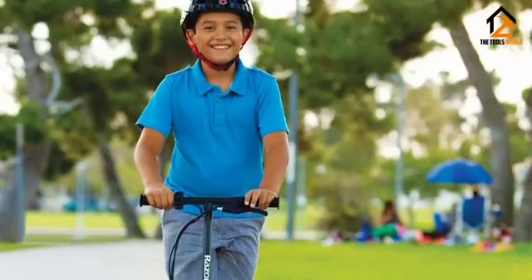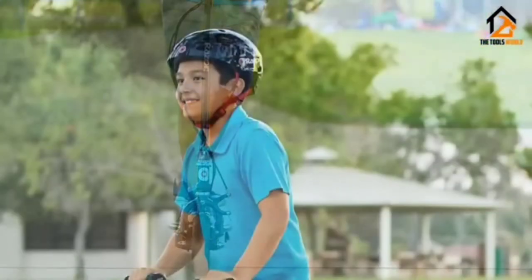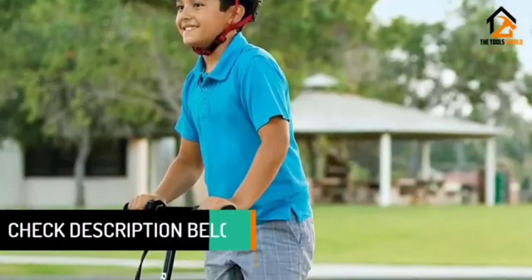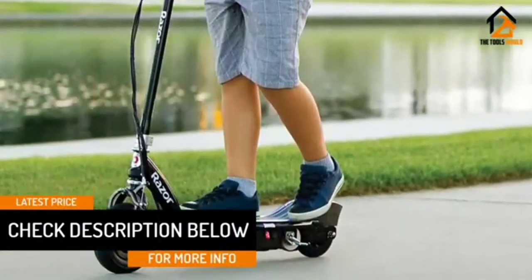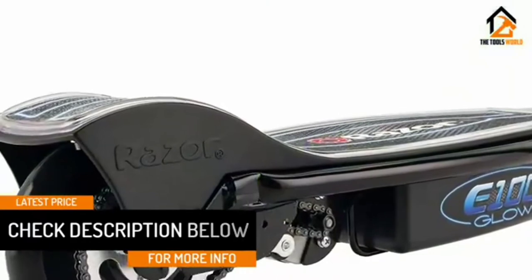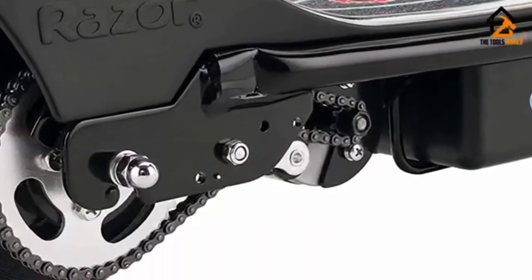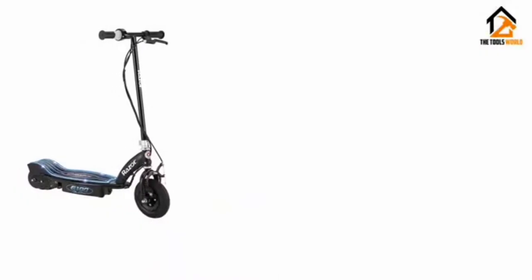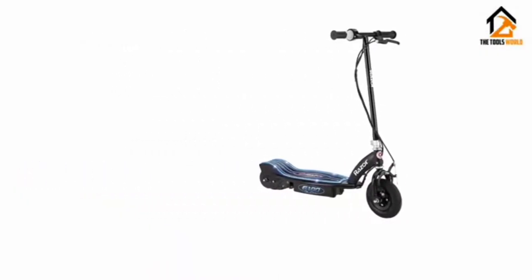Its blue lights which illuminate your way brightly are yet another irresistible trait. You should also expect responsive handles, an all-steel frame and fork construction, among others. The 200mm pneumatic front tires, high torque output, twist grip acceleration controls, chain-driven motor, and hand-operated front brakes are some of the additional benefits you should expect.